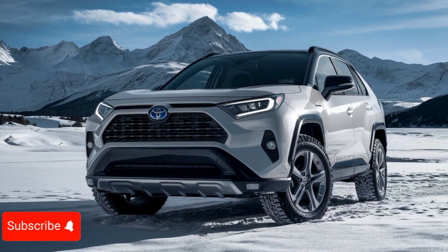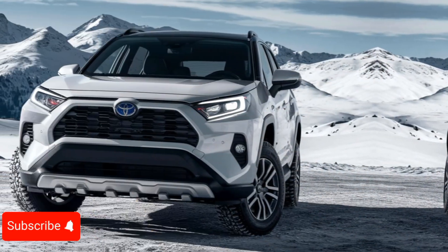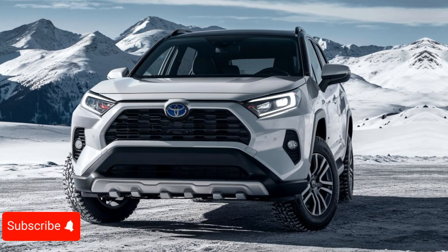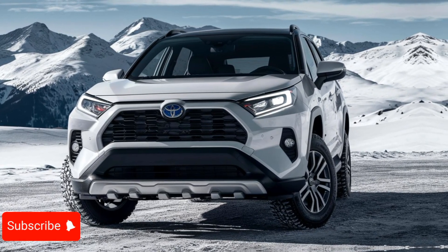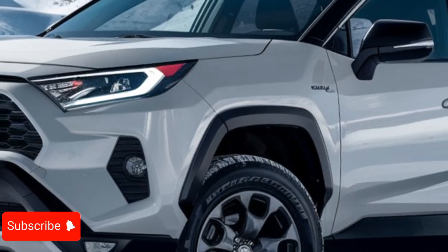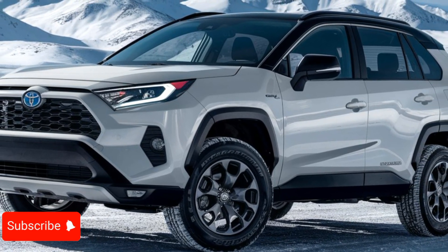Hello everyone, welcome to my YouTube channel Drive Dynasty. The 2025 Toyota RAV4 is a compact SUV that has consistently been a favorite among families and adventurers alike. This latest iteration of the beloved model takes the driving experience to new heights, offering a perfect balance of practicality, performance, and style.